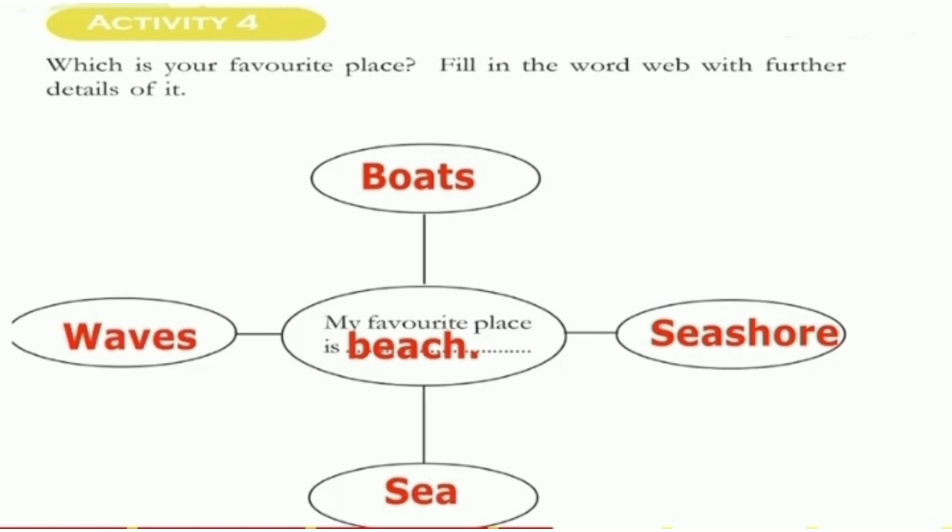There is a park, boat, sea, sand — many things are there at the beach. Any 4 things you have to write.